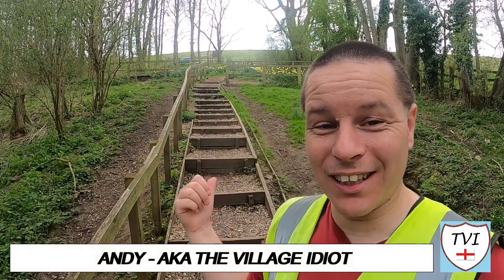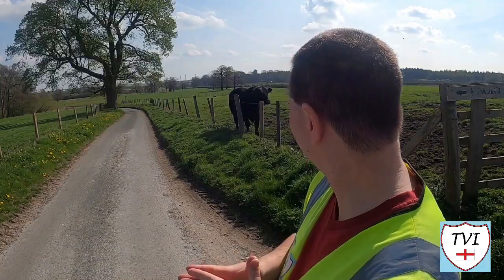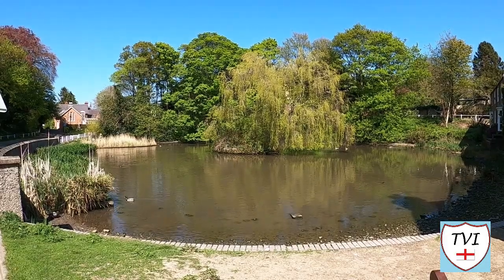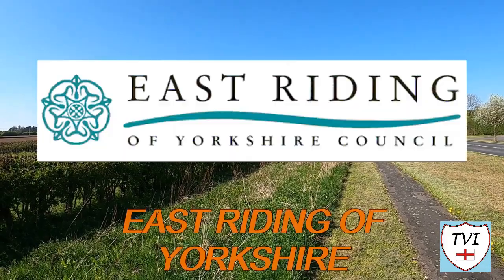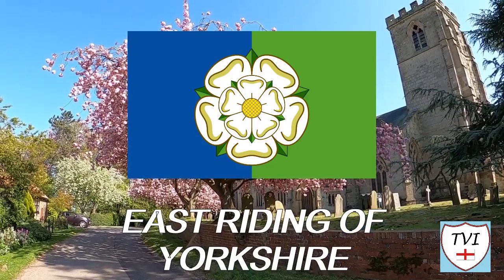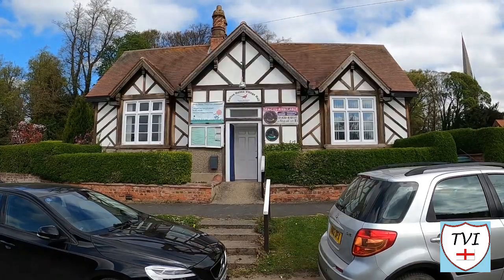Hello, my name is Andy and I am the Village Idiot. I'm armed with a car and a GoPro and an unhealthy amount of time on my hands. I'm using that time to attempt to visit every civil parish in England. You're watching the East Riding of Yorkshire series, together with the unparished city of Hull — it forms the county of the same name. There are 172 parishes here. Which one are we in today?